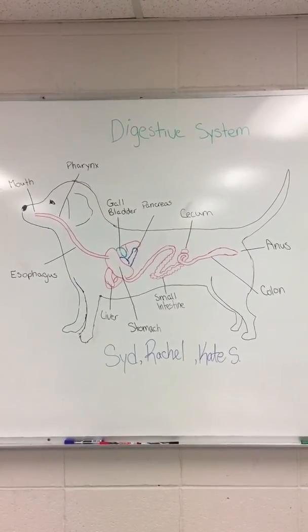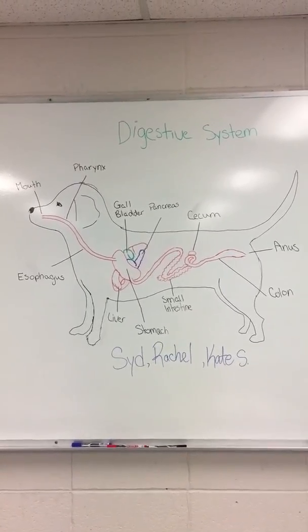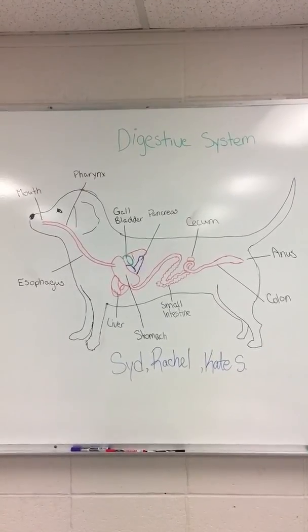The mucus prevents the stomach from digesting itself due to strong acids. Together with the acid and some enzymes, the food is now ready to complete digestion in the small intestine. The pancreas produces digestive enzymes, amylase, and lipase.